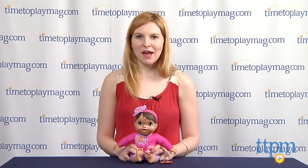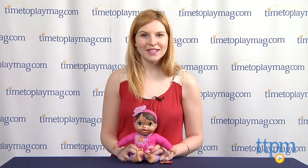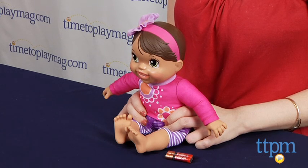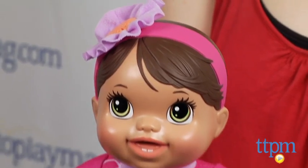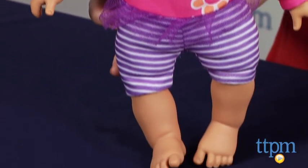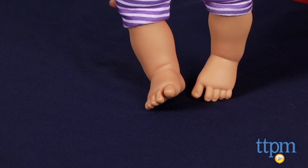Hi, this is Jen from TTPM and I'm here with the Baby Alive Plays and Giggles Baby, part of Hasbro's line of Baby Alive baby dolls. This baby doll features a soft plush body with a sweet pink and purple sewn-on onesie with a purple tutu-esque overlay. She also features a flower headband that matches the details on her onesie.